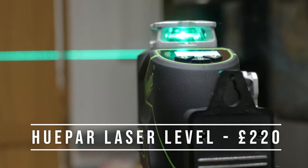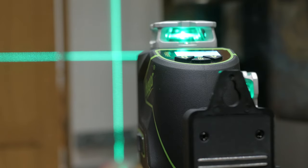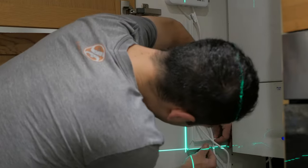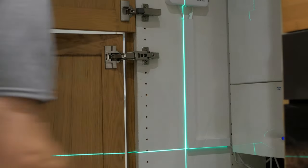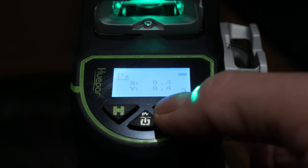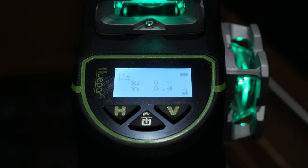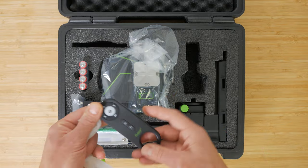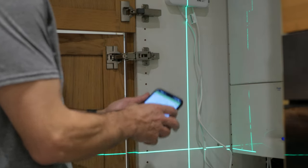The Huepar S04CG Self-Levelling Laser Level is another gadget I'm wondering how I did without. This basically replaces your spirit level and fires 360-degree laser lines all around your room. It has 4 green lasers — 2 horizontal and 2 vertical — and achieves automatic level via small pendulums that quickly settle after you turn it on. It's remarkably accurate — I checked all 4 lasers — way more accurate than a spirit level and far more convenient. The Huepar also has an LCD screen which gives an X and Y readout of the angle. You can lock the pendulums and use the laser in manual mode to set a 45-degree angle, for instance to align picture frames up a staircase. It comes with a load of accessories in a hard case including a fine adjustment mount and a remote control, and can even be controlled by a Bluetooth app. The Huepar costs over £200 but I'll be comparing it against cheaper models in an upcoming review.